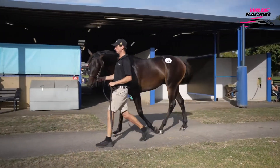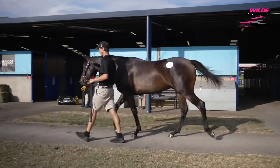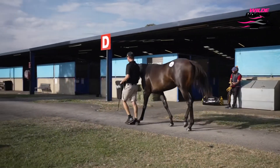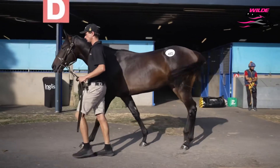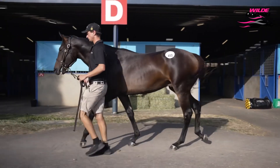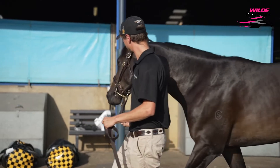He was 90,000. He was fully vet checked and clean. So I think he'll be that scopey type of horse that in six to twelve months time he'll develop into a really good physical specimen. Looking forward to working with him.